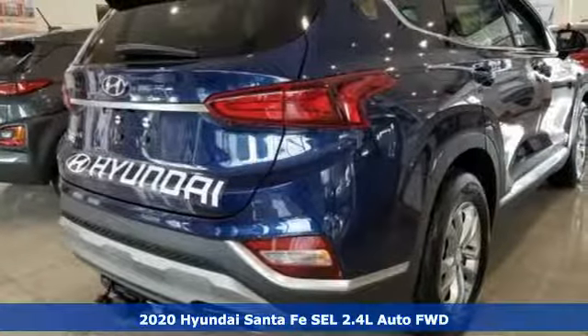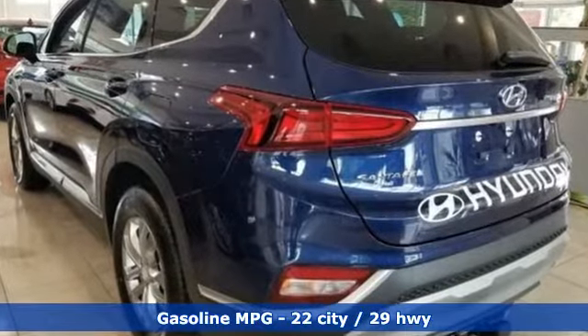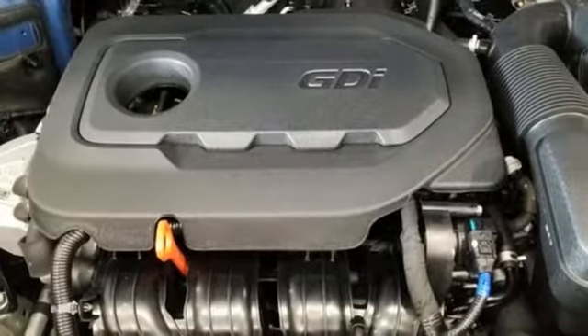It comes with all the amenities you need: streaming audio, doors and push-button start proximity key, front heated bucket seats, and remote engine start smart device.